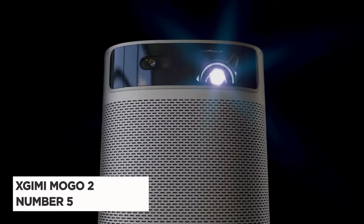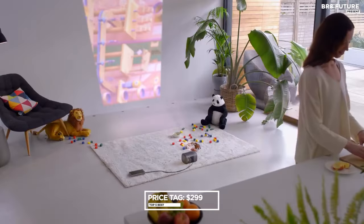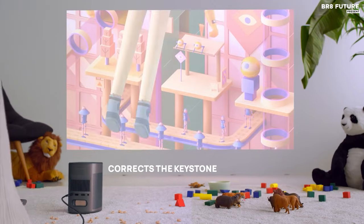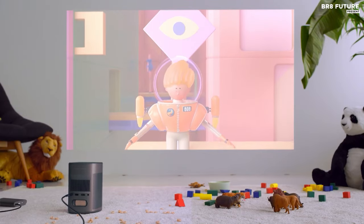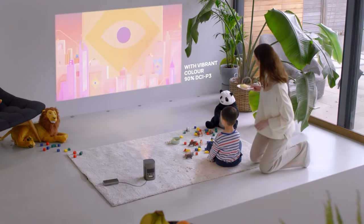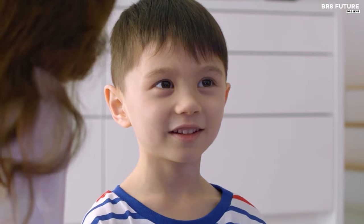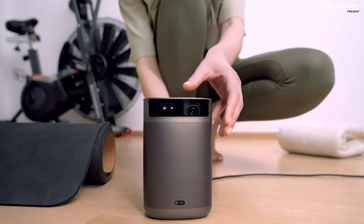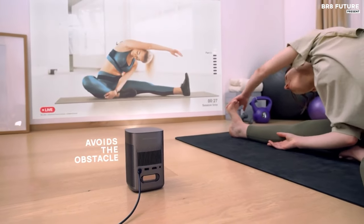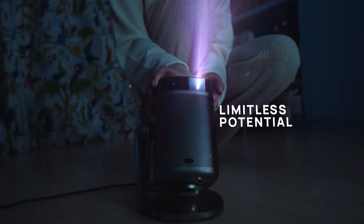Presenting the XGIMI MOGO 2, a beacon of immersive visual brilliance at an enticing price of $299 US dollars. As the number five best budget projector, it beckons you into a world where every frame pulsates with emotion and every color dances with life. Harnessing 400 ISO lumens and the precision of DLP technology, the MOGO 2 transcends mere projection to craft a symphony of light and color. Say goodbye to manual adjustments with XGIMI's intelligent screen adaptation technology, ensuring seamless setup and unrivaled ease of use.